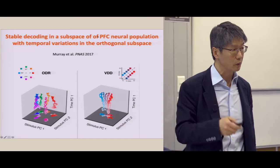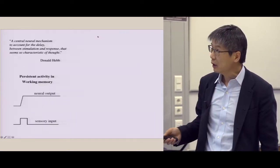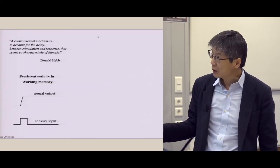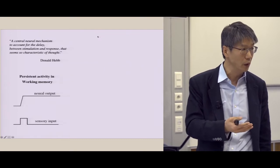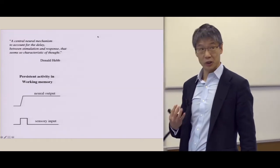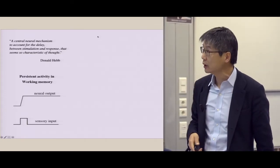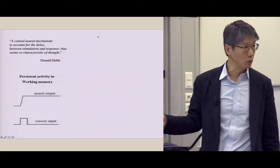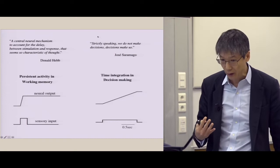The kind of model we developed, supported by experiments, suggests a somewhat different mathematical framework from the attractor network — you should not really think about such a system as a switch. Instead, you can think about persistent activity as a time integral of a transient input. The reverberation has to be slow — it cannot be too fast, otherwise the model doesn't work. Conceptually and computationally, you could think about persistent activity in terms of integral of input over time. This turns out to be very interesting for decision-making as well.